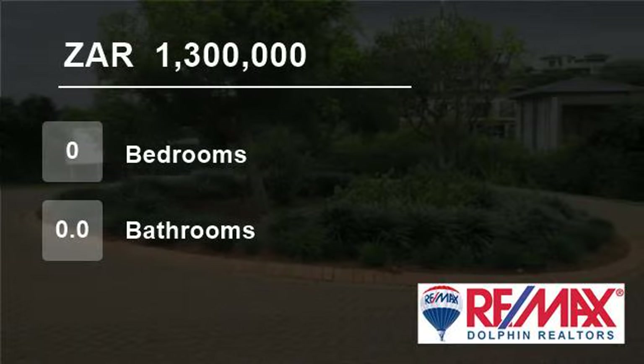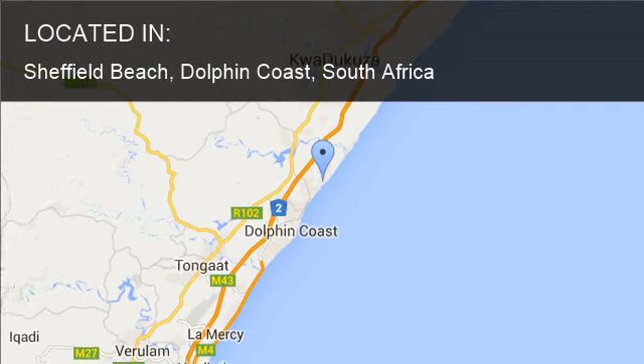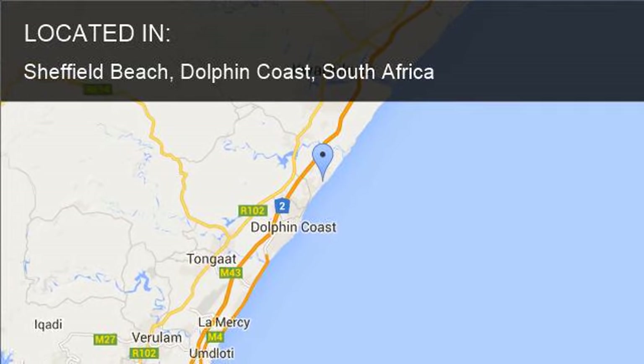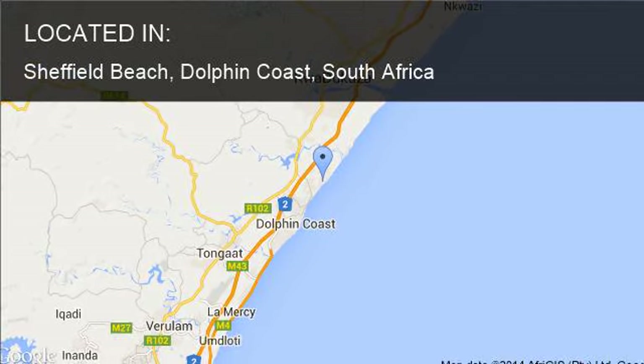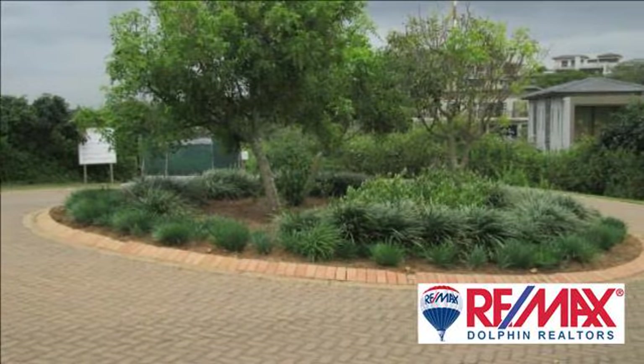Welcome to this vacant land for sale in Sheffield Beach, Dolphin Coast, South Africa for R1,300,000. An opportunity not to be ignored.